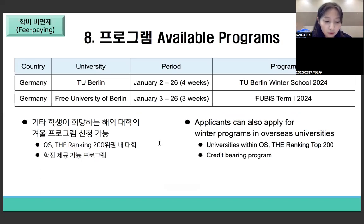Here is an example of available programs for the fee-paying track. More winter programs will be shared on the portal website once information is received from overseas universities. For other programs, as long as they are universities within the top 200 of the QS or THE ranking list and offer credit-bearing programs, you can apply. However, please check with IRT via email to confirm.